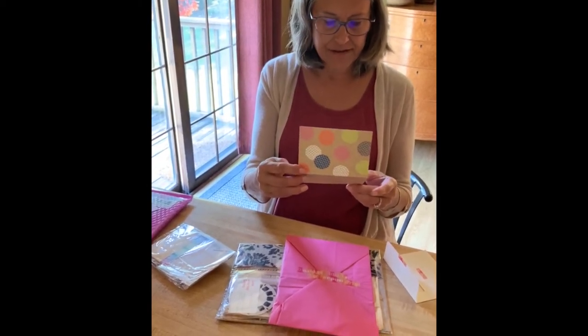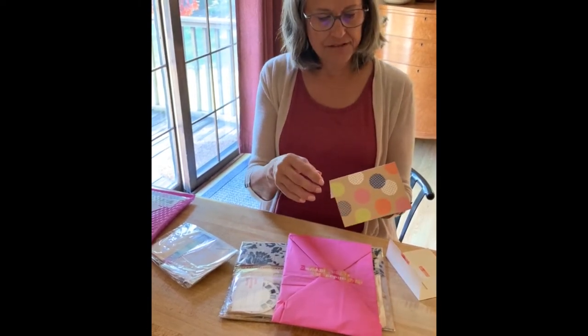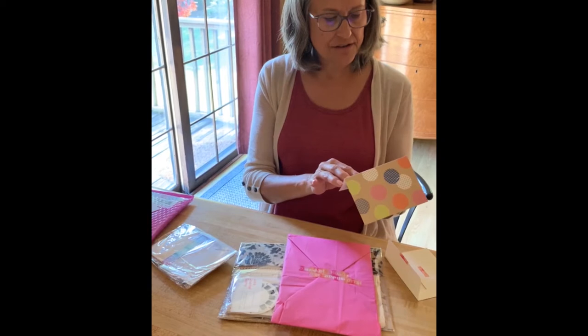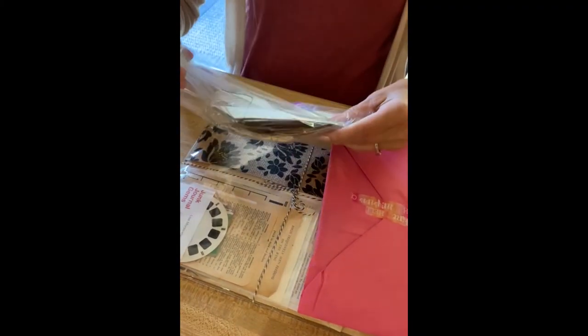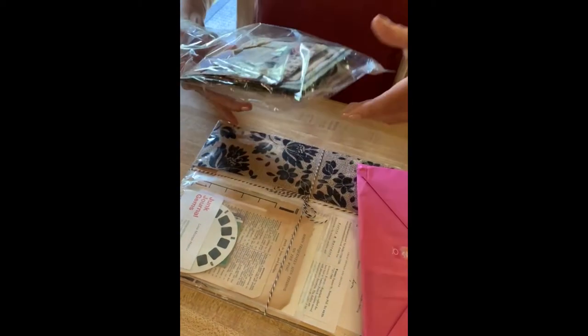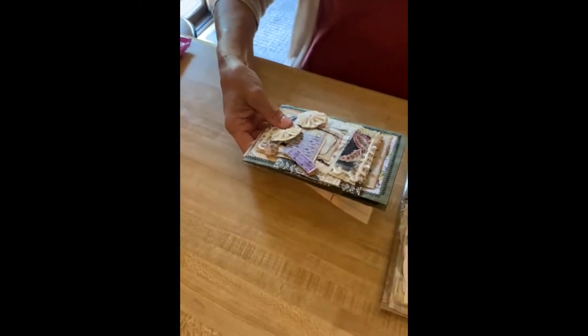The cellophane packages are simply for your journaling and journal-making fun. The tissue paper package is for the challenge. Enjoy, have fun, and God bless your friend, Lisa. Look at all of this. Wow. That's so cool.